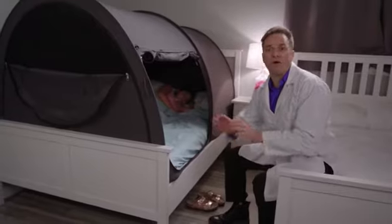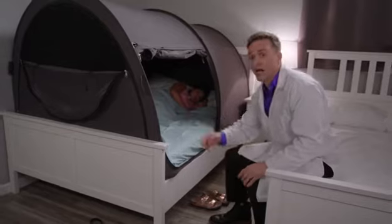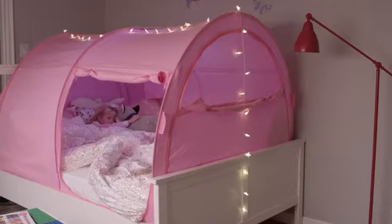Bed tents come in all kinds of sizes. This one is perfect for college students. The one-way fabric lets you see out, but nobody can see in. There are truly so many uses for Alvantor bed tents.